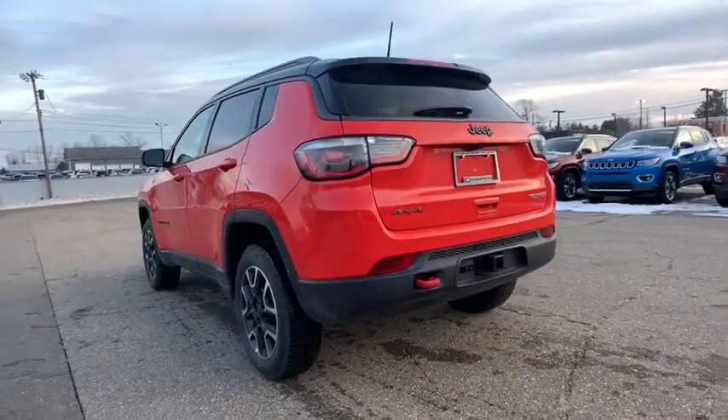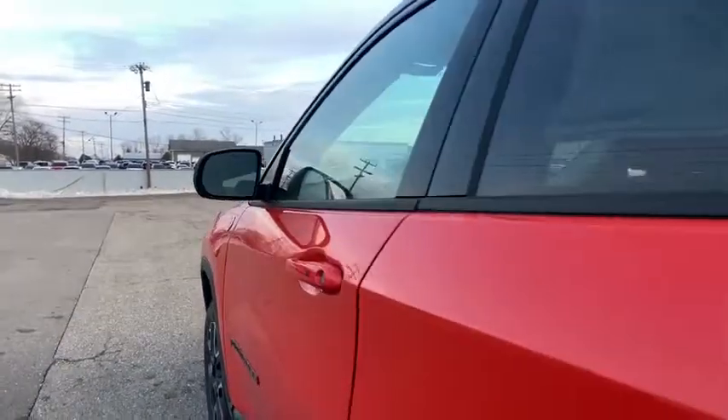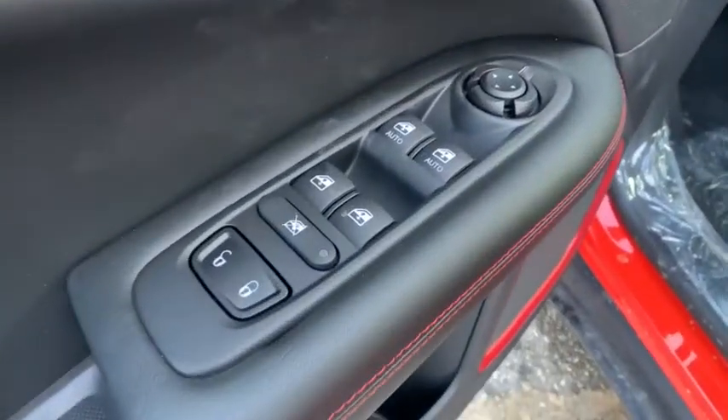Here are some of this vehicle's great options: backup camera, anti-lock braking system, steering wheel audio controls, keyless entry, traction control, stability control, lane departure warning, leather-wrapped steering wheel, Bluetooth, power steering.